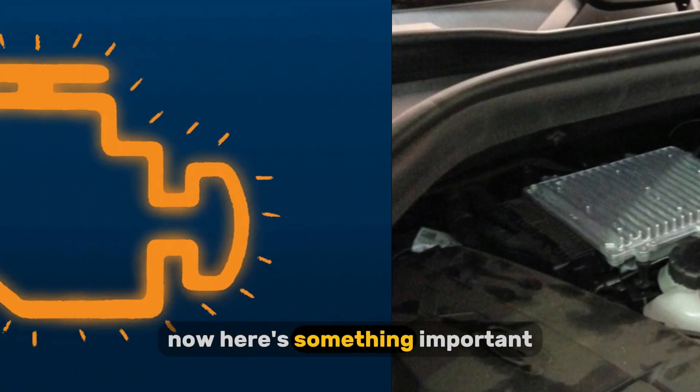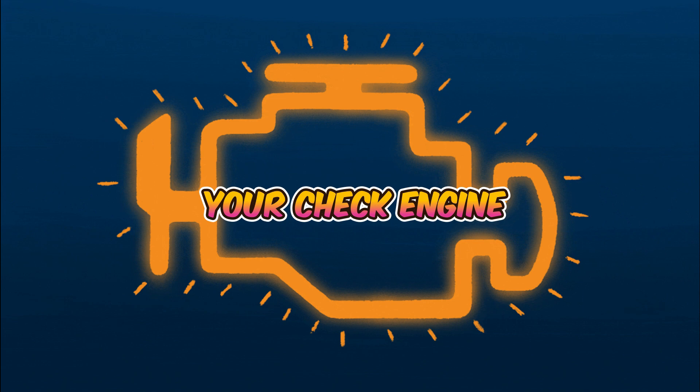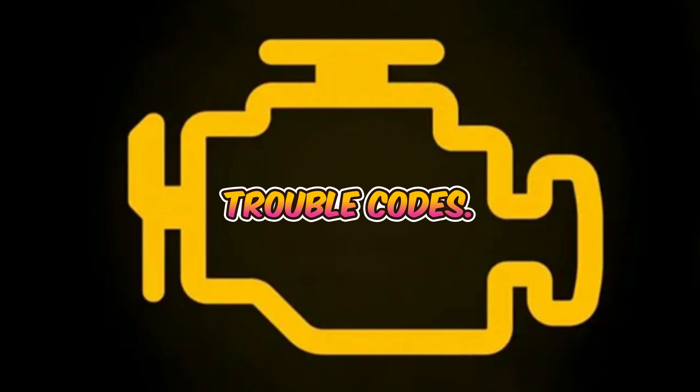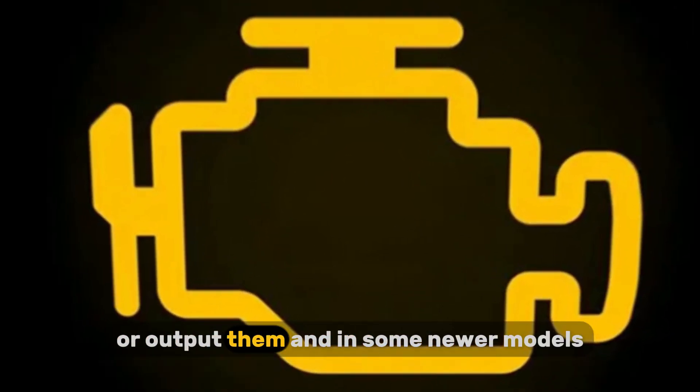Now, here's something important. When the ECU enters backup mode, your check engine light will come on. But — and this is key — you won't get any diagnostic trouble codes. That's because the main microprocessor isn't running properly to store or output them.